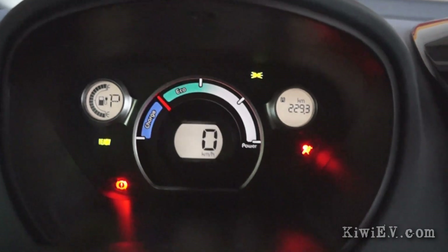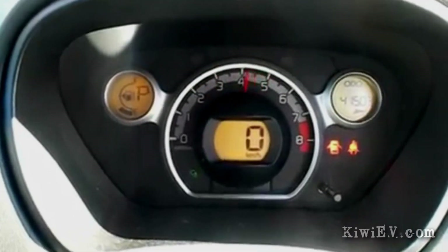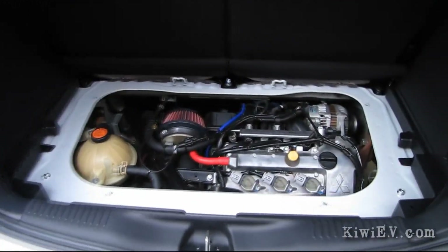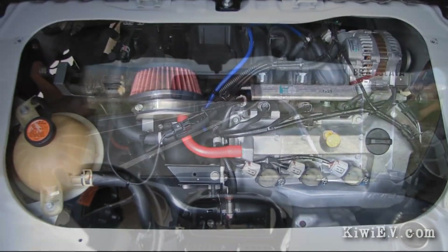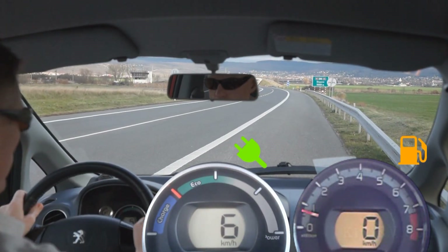Imagine if my electric car was actually powered by gas. Believe it or not, this really happened. This model of car was first released as a gas car called the Mitsubishi I, built with a 660cc turbo gas engine. Thankfully, they've stopped making these, but it got me wondering which is quicker — the electric version or the gas turbo version? And as usual, there was only one way to find out.